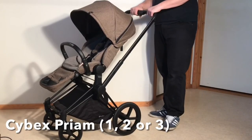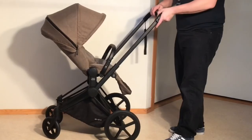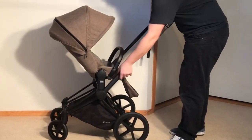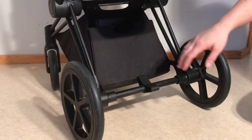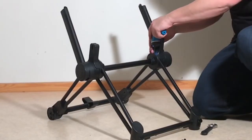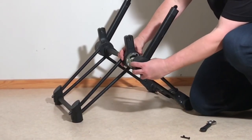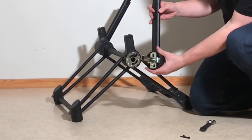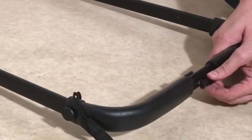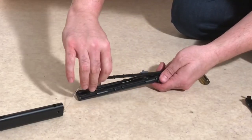Moving on, we get to the Cybex Priam, a model which tends to command a bit too high a price on the second-hand market, just as it does when sold new. The problem with a used Priam is that it tends to be pretty run down after it's made it through that first child, as a result of having a lot of connection points combined with somewhat less than impressive suspension, which together make for a pretty loose and rattly stroller a few years down the line. Problems also sometimes develop with the internal mechanisms, in particular handle extension and folding, and while often fixing this is just a matter of opening up the model and finding what has come out of alignment, getting spare parts or any sort of service out of Cybex for a model past the guarantee period is virtually impossible.